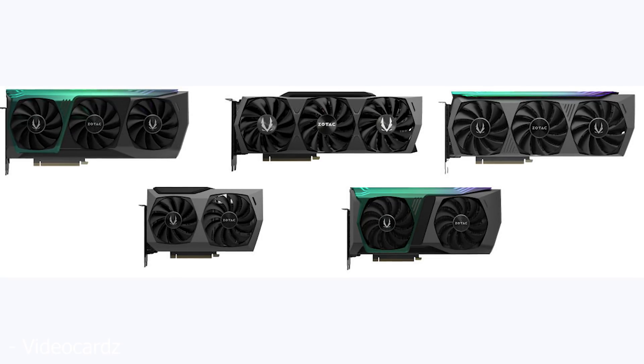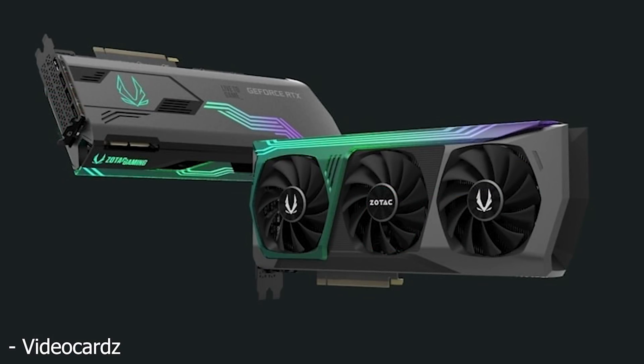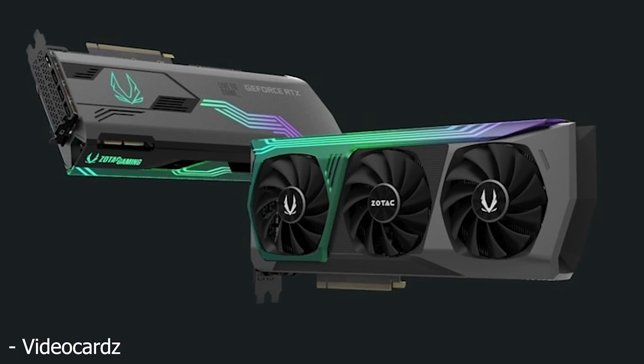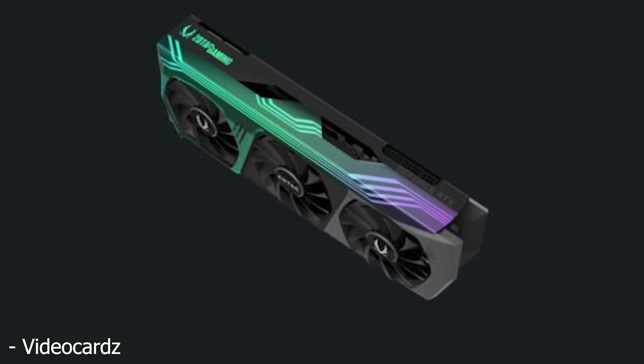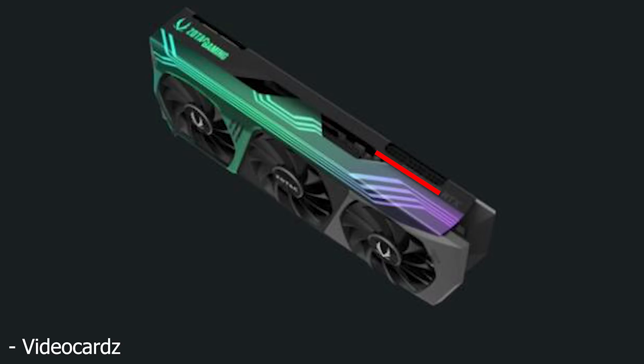Moving on to those leaked Zotac images — here's where things start to get a little more interesting. We can see that most of these cards are triple slot designs with three fans, so these are humongous cards. Even most of the big triple slot three-fan design ones appear to be using two eight-pin power plugs. However, there was one image shown in the comments on the videocards.com article where someone found an image of a triple slot three-fan card that appears to have three eight-pin connectors. So this card is presumably an RTX 3090, and honestly, if I was going to buy an RTX 3090, I'd probably be looking for something like this because I'm really into overclocking video cards — I'd want something that can handle enough power to get a substantial overclock out of it.